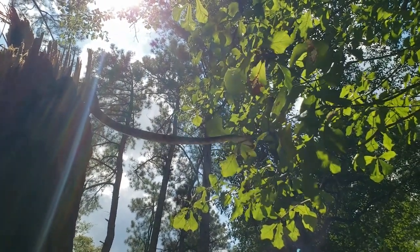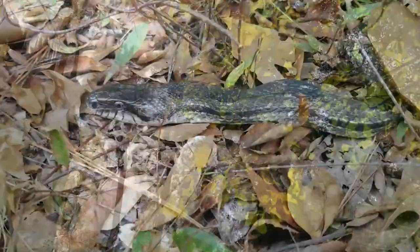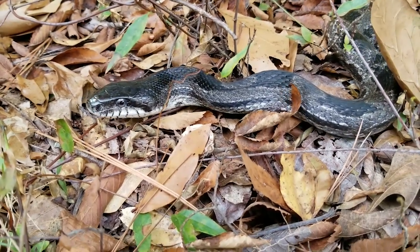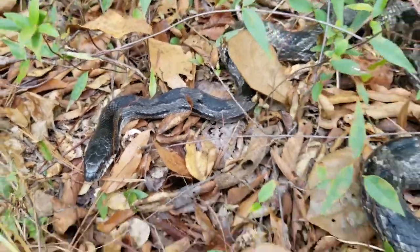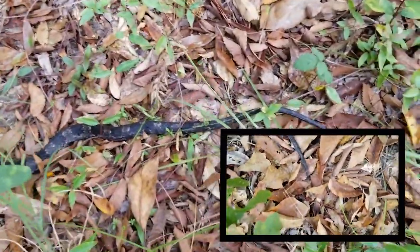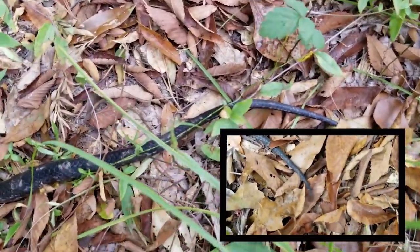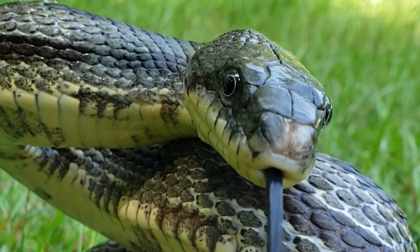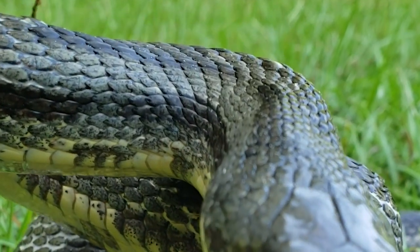Rat snakes are fairly slow moving. When approached in the open, an individual will often lie still and kink its body so that it somewhat resembles a crooked stick. If this does not work, many snakes will mimic other snakes — the rat snake will flatten its head to make it look triangular shaped and flick the tip of its tail in leaf litter to sound like a rattlesnake. If that still doesn't work, the snake may resort to striking or musking. Snake musk is a milky white, oily, and very foul-smelling substance used to ward off predators.